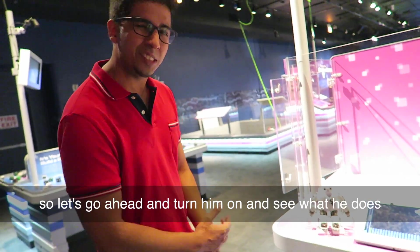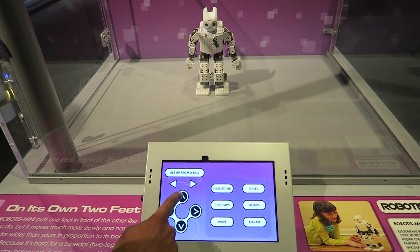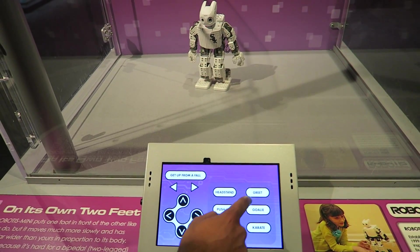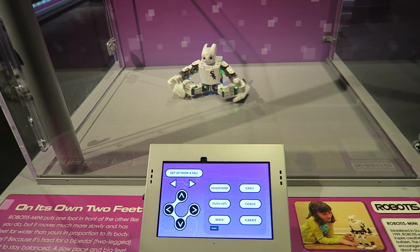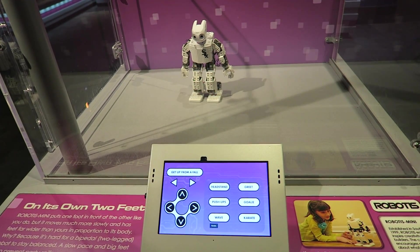Let's go ahead and turn him on and see what he does. They have a setup with an app so you can actually move him forward, move him back, and breathe. You can tell that his servos are quite quick — he moves quite quickly too. That's pretty interesting. He's got some karate too. Very nice. I can definitely see him coming up in my future death battle videos.